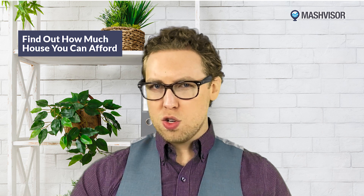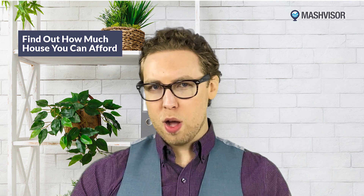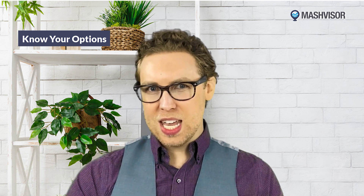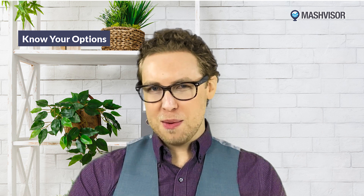Another way to figure out how much you can afford is to get pre-approved for a mortgage with a licensed mortgage broker, which will give you an idea of the size of the mortgage you can qualify for. I mentioned the five most common real estate financing programs, but there are many variations within each type that you can apply for when buying a property.